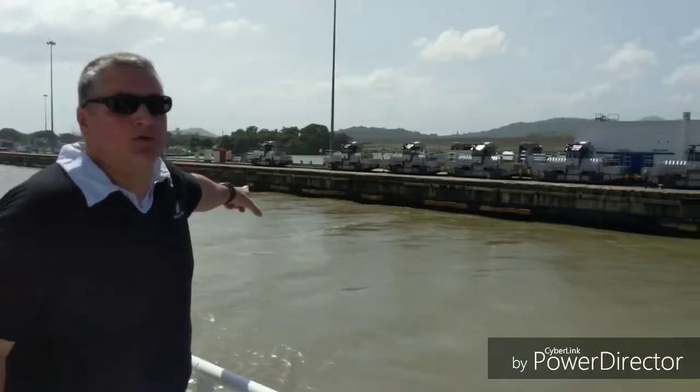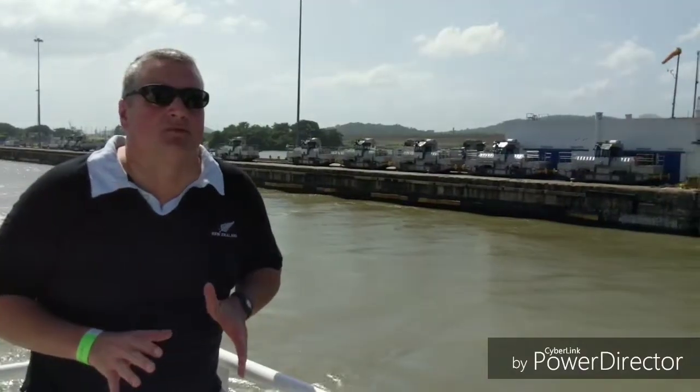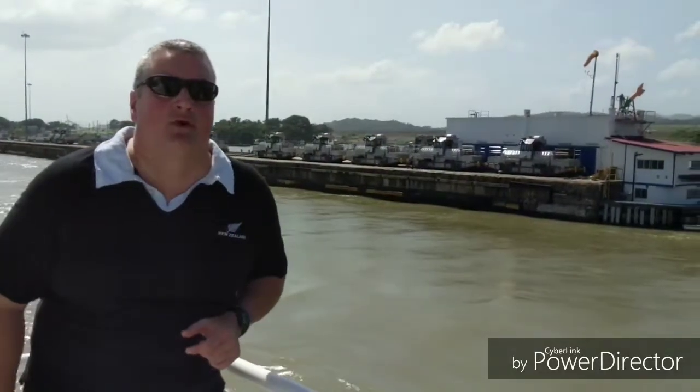Here we are at the highest point of the Miraflores lock. You can see all the mules right there. One thing to mention is that they're on a cog railway system, which allows them to move more easily up the railway line and up the hill.